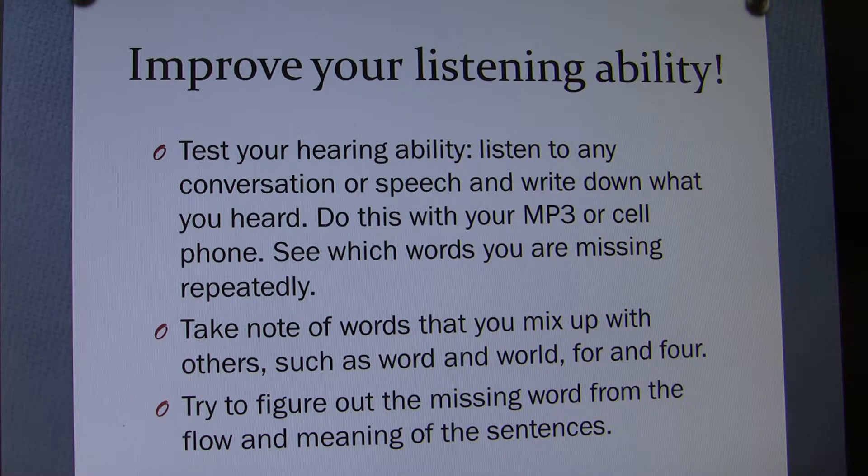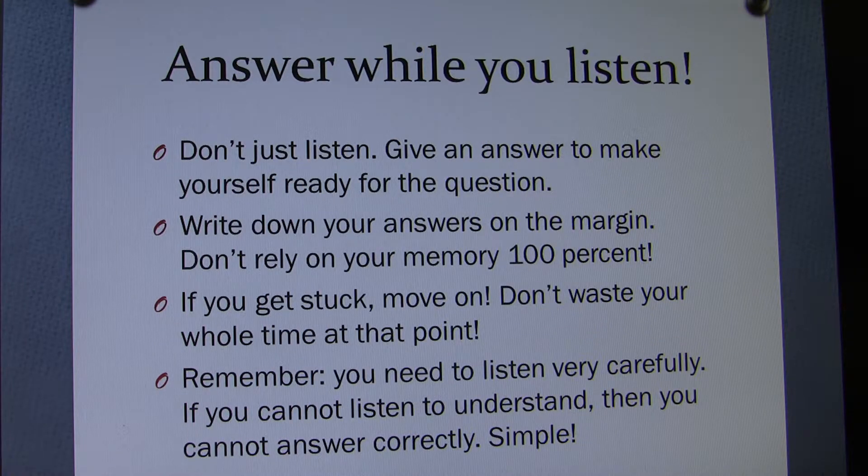Answer while you are listening. Don't just listen — give an answer to make yourself ready for the question. Use your judgment to figure out what possible questions would be. Write down your answers on the margin. Go systematically for all other questions to find clues at the same margin.